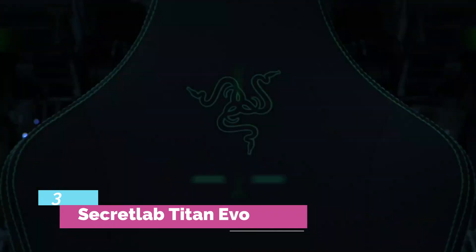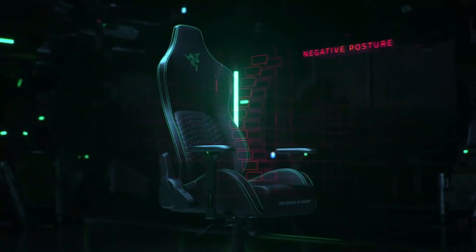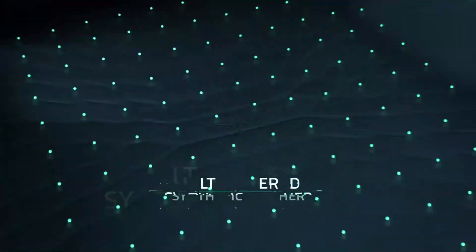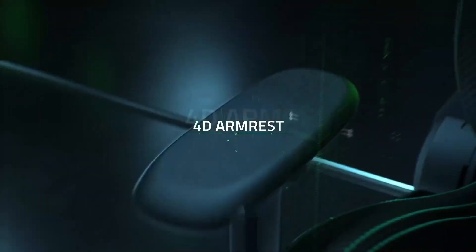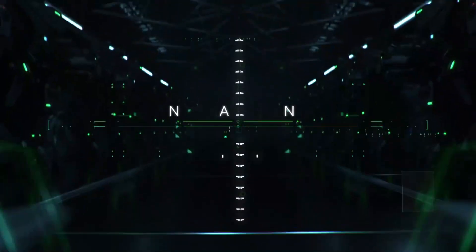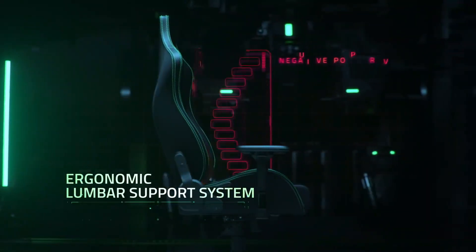Number 3 — Secretlab Titan Evo. As a professional gamer who sits in chairs a lot, I feel like my opinion on any chair I review would be of value to most gamers out there. I sit on my chair for hours every single day — that's just part of what I do — and comfort is extremely important, not just for my performance, but also for my health. For the longest time I wanted to do a Secretlab Titan review, and now I finally have the chance with my honest review of the Secretlab Titan Evo gaming chair.